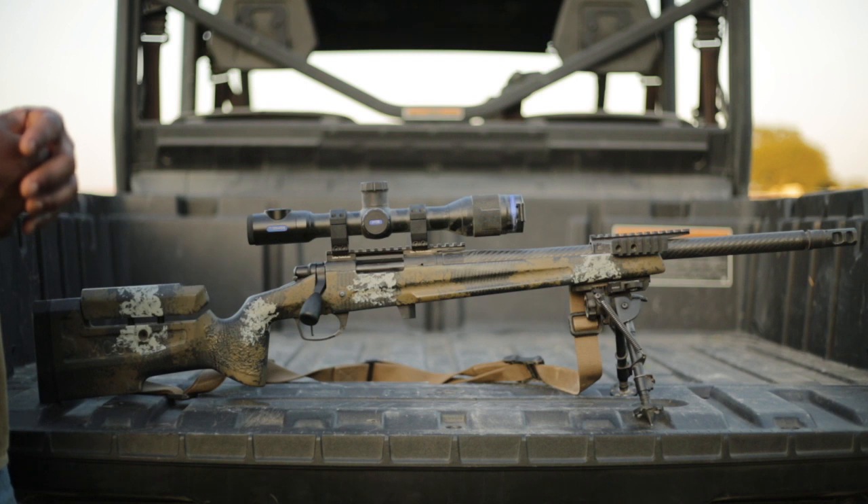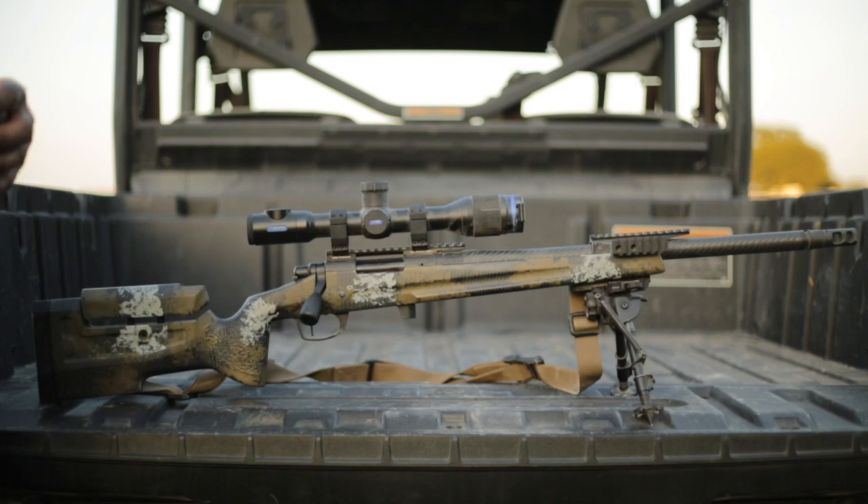But this is the Long Rifles Inc 6.5 Creedmoor. If you guys like what you see, please like and subscribe, let me know what you think. I will try to get some videos up and going here real quick for you guys. I appreciate all the support.